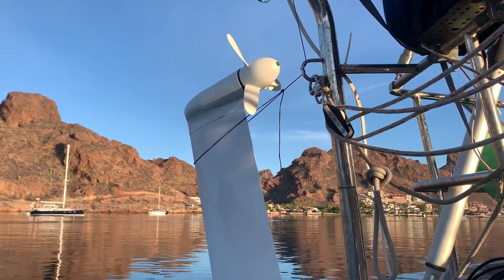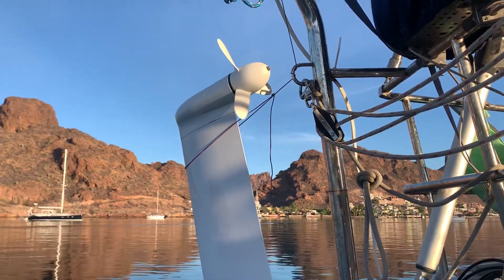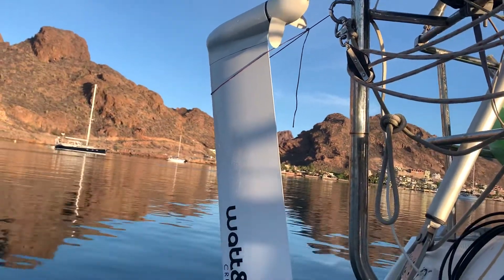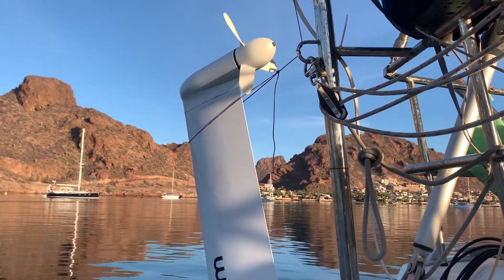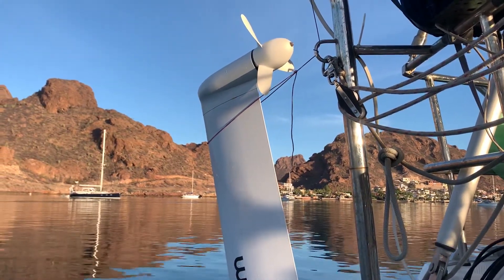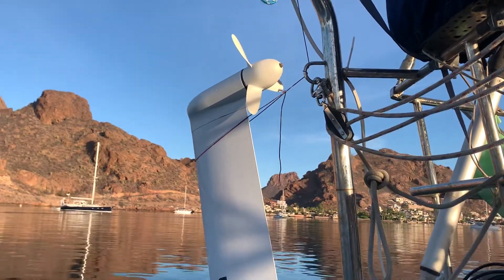The windmill would be useful in an anchorage, but the trouble with a windmill is that on ocean crossings you're typically going downwind, and when you go downwind your apparent wind drops significantly. So if you're in 10 to 15 knots of apparent wind, the windmill is producing, but it's not producing a lot.